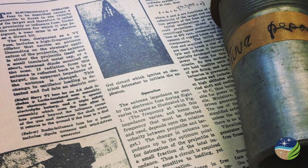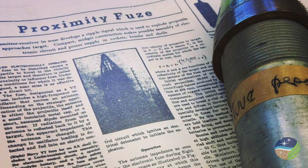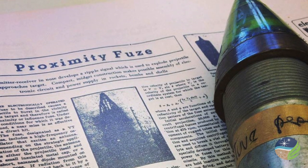During World War II, secret defense research begun here perfected the Proximity Fuse, an anti-aircraft weapon that saved London from the onslaught of German jet-propelled flying bombs and helped turn the tide for the Allies in the Battle of the Bulge.